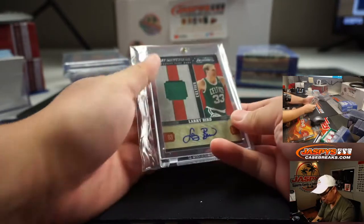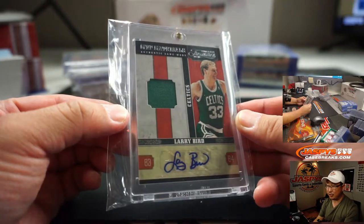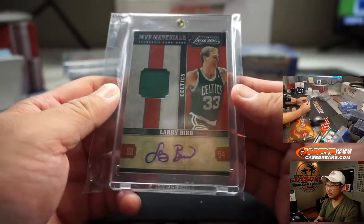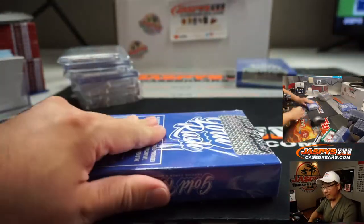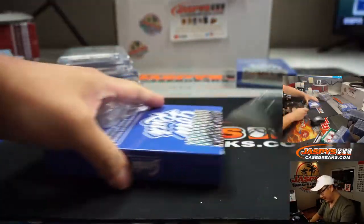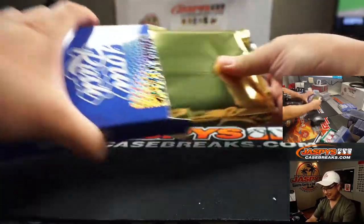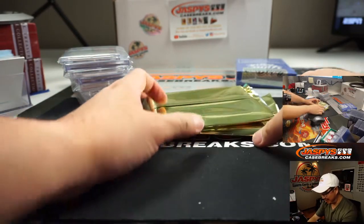And we've got a Larry Bird — wow. Timeless Treasures, MVP Materials, jersey and autograph, 10 out of 25. PayPal's pretty trusted, they've been around a while, but they hold our money too, and then we can't buy more stuff on the site. So it helps if you don't use PayPal, ladies and gentlemen — it helps us get more stuff sooner.